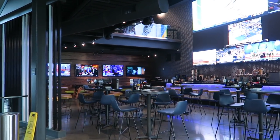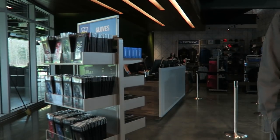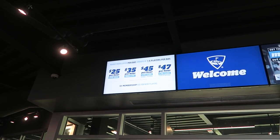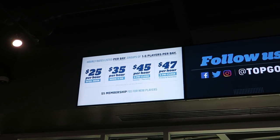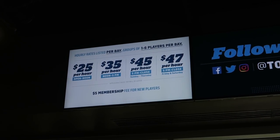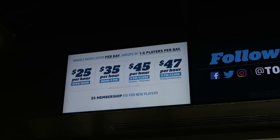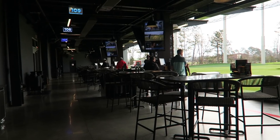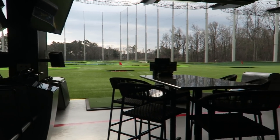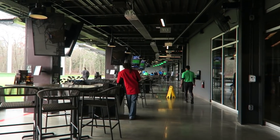They have a really big bar area down here on the main level, and then they have guest services and also some merchandise. There's the pricing structure — it's interesting, the price varies depending on the time of day and also on the day of the week. What's nice is it's per bay, not per person — you can play with up to six players in a bay. Here's what the bays look like on the first level, and Brian just informed me this would be the hardest level to play on. Lots of bays here on the first level.